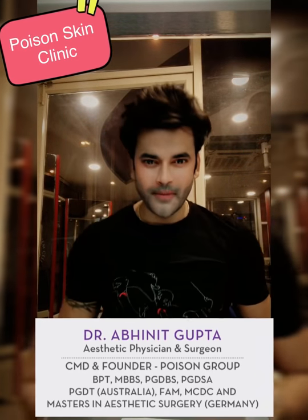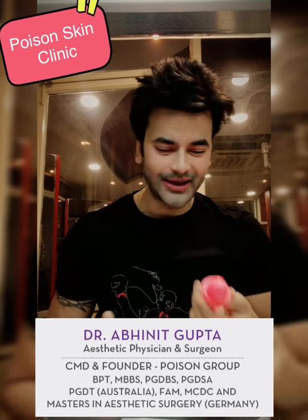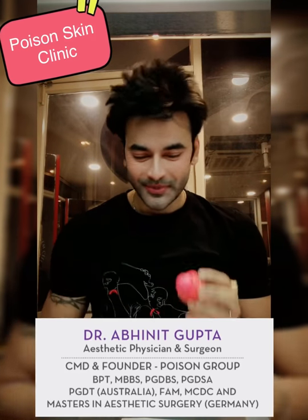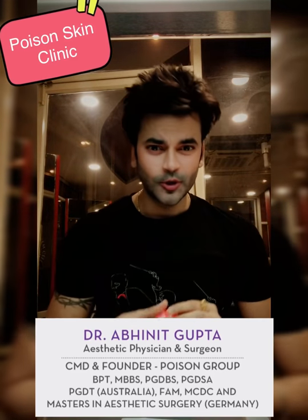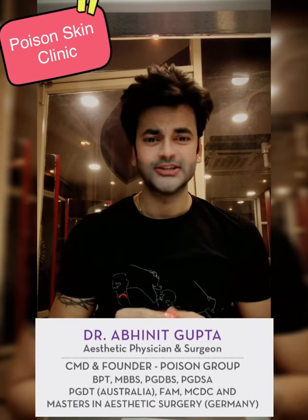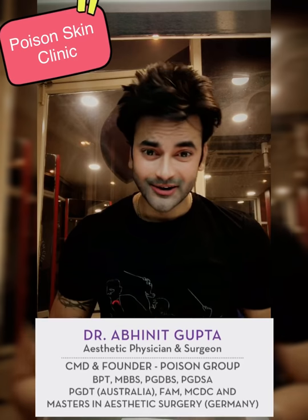Hey, hi! My name is Dr. Abhneet Gupta and I am not wearing lipstick. This is a lip balm which is the Hydronic Everyday Lip Care Balm. It protects our lips from dryness, and I will tell you the benefits of using a daily lip balm.